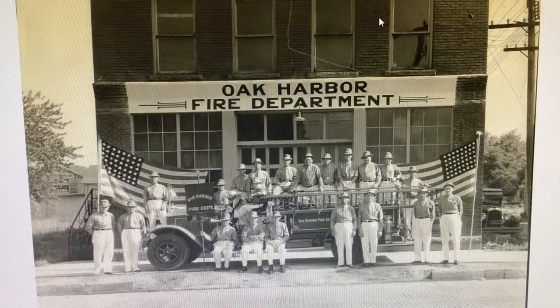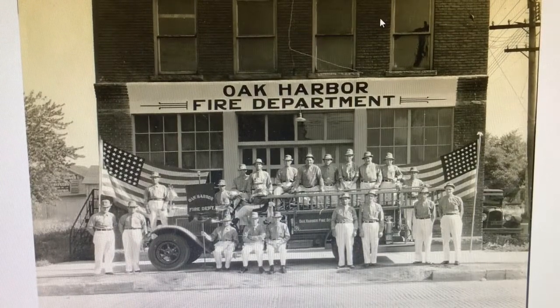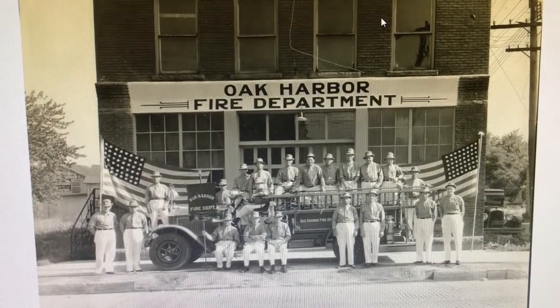Seen here is a picture that depicts the 1931 Oak Harbor Fire Department. So next time you're out and about, make sure you stop by the local history and museum center located at the Oak Harbor Library, which is open on Tuesdays and Thursdays. On Thursdays, we have a local historian on site. Make sure you check back for another Feature Friday.